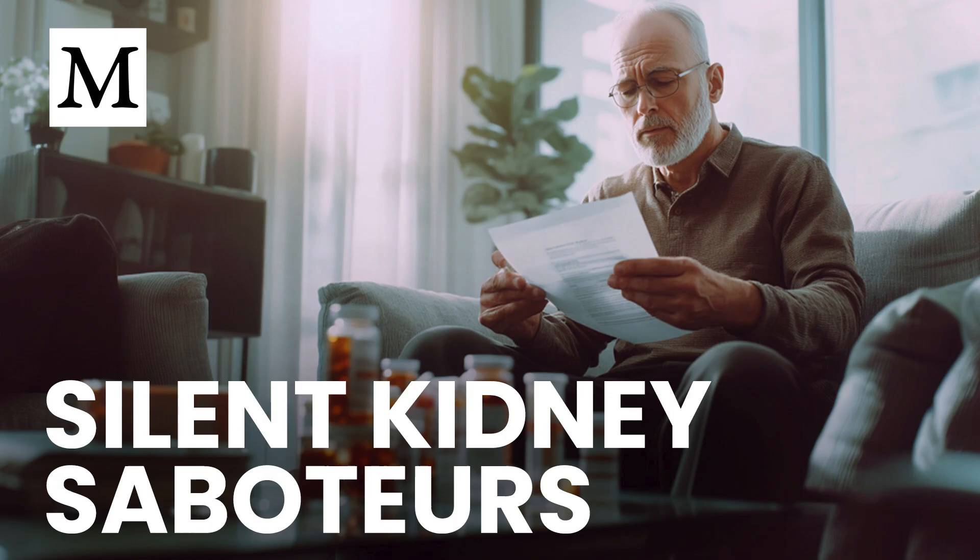Welcome to Dr. Mercola's Cellular Wisdom. Stay informed with quick, easy-to-listen summaries of our latest articles, perfect for when you're on the go. No reading required. Subscribe for free at Mercola.com for the latest health insights.